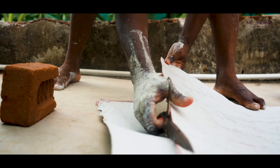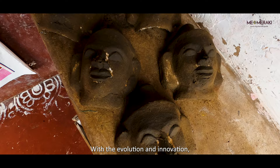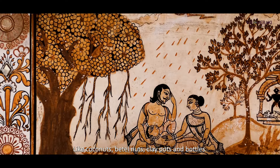In Ragurajpur, every home has an artist engaged in the trade of making Patachitra paintings and more. This village is perhaps the only place in India where one can find such a large congregation of artists. With evolution and innovation, the artists of Ragurajpur have started painting exquisite Patachitras on different materials like coconuts, betel nuts, clay pots and bottles.